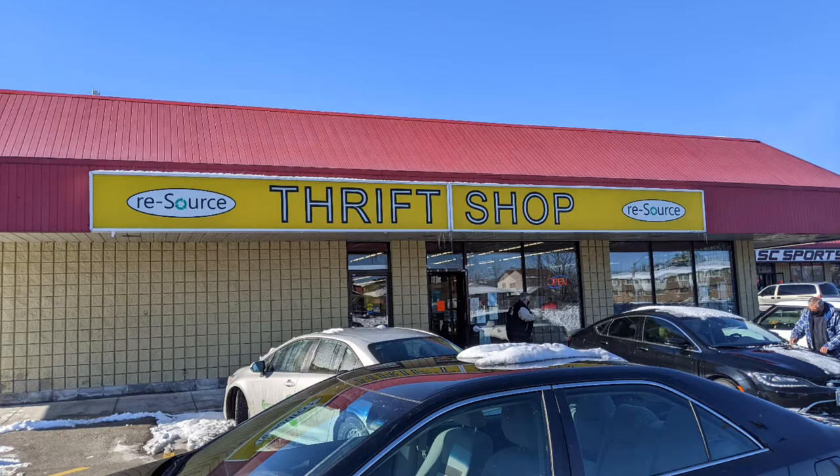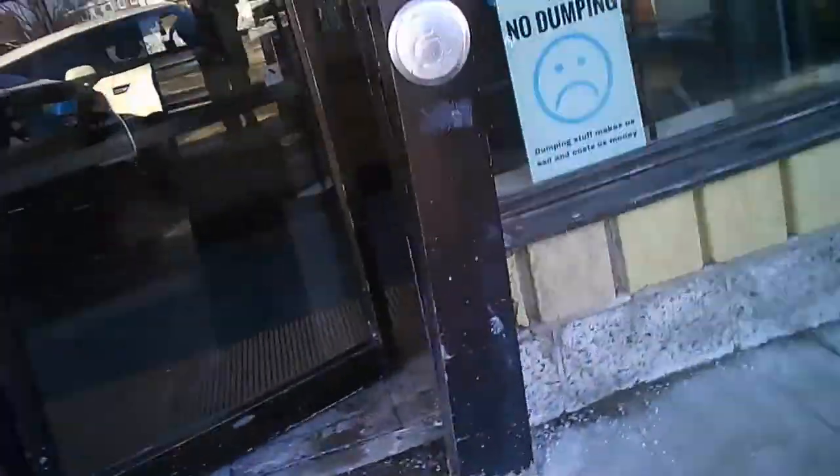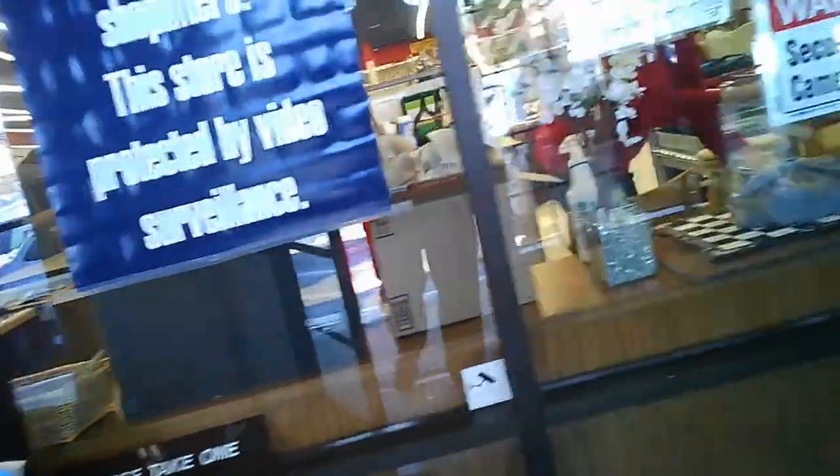Welcome to another tour by Hawaiian Shirt Papa. This time it's The Resource, a thrift store on Upper Gage in Hamilton. So here we are going in. They don't want people dumping anything on the outside, so that was what the frowning face was for.